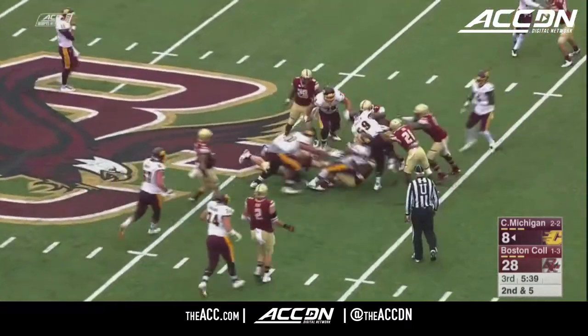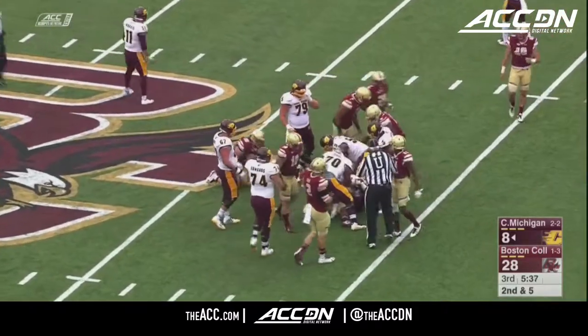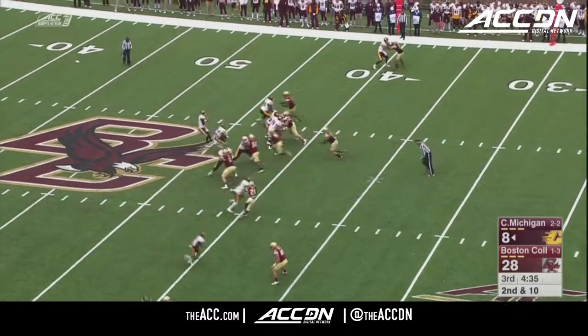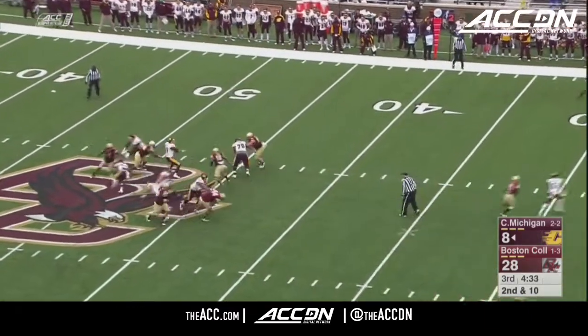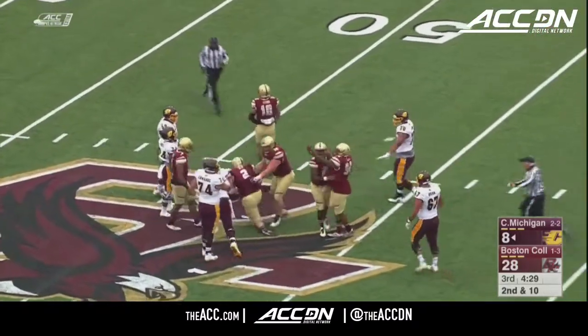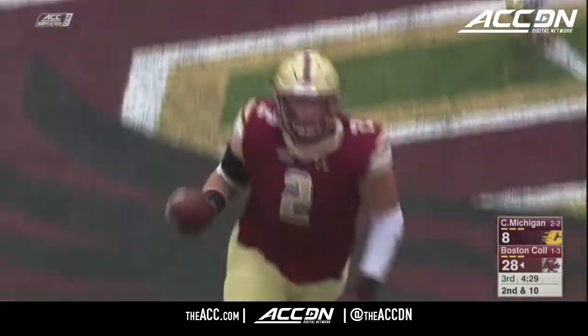Handoff to Ross, and Ross is close to a first down at the Eagle 41. Shane Morris back to pass — no play action this time. Steps up in the pocket, hit as he throws. Is that going to be an interception? Yes, it will.